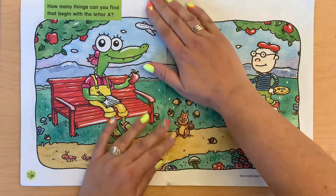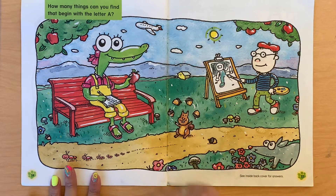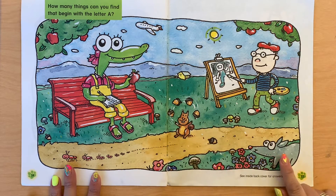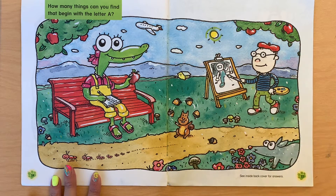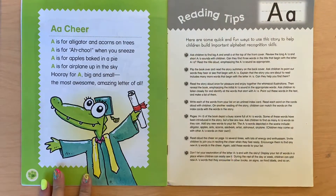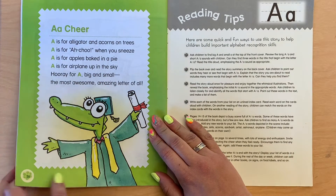So this page, you're going to find things that start with the sound 'a' or 'ah.' We've got Abbey, alligator, apple, acorn, aardvark, astronaut, artist, ant — lots of things. It says: A is for alligator and acorns on trees. A is for achoo when you sneeze. A is for apples baked in a pie. A is for airplane up in the sky. Hooray for A, big and small — the most awesome, amazing letter of all.